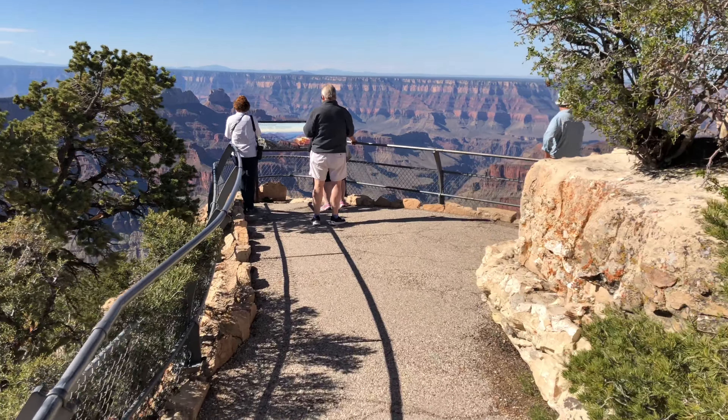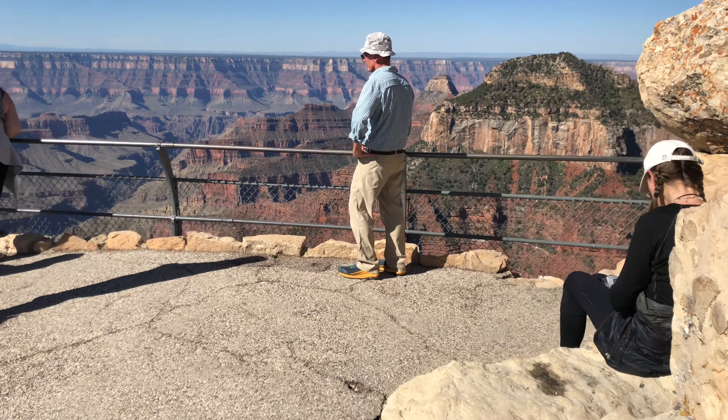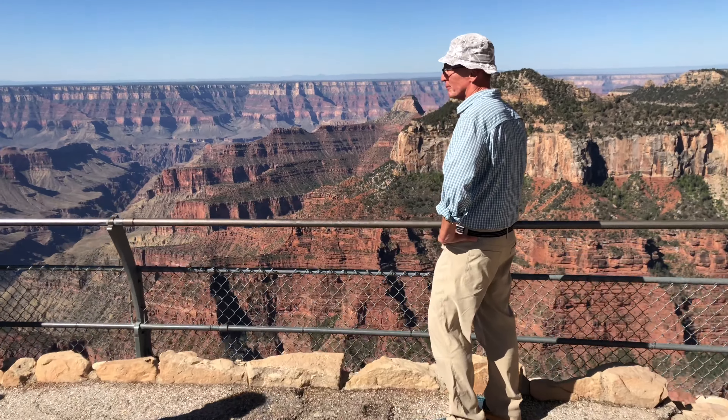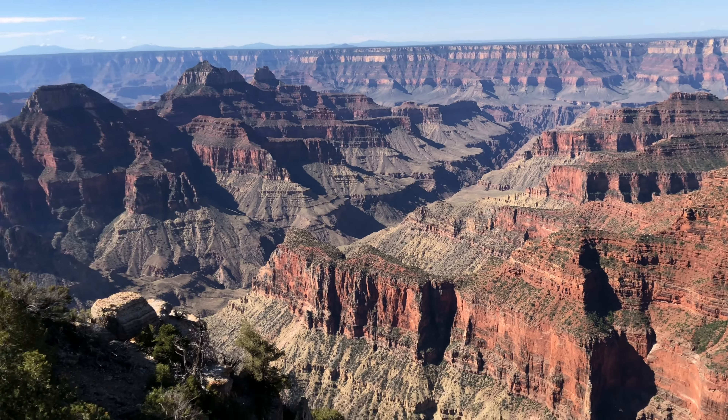The Point is often crowded midday, as many visitors to the North Rim only stay for the day. If you're spending the night, the best time to visit is the early morning, when it's possible to be the only person on the point.